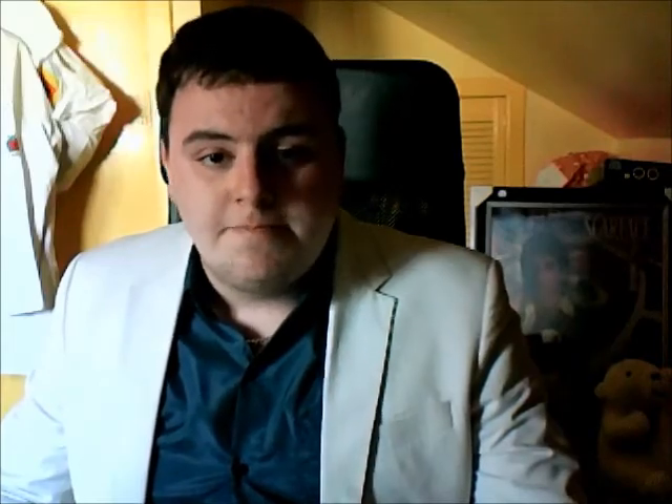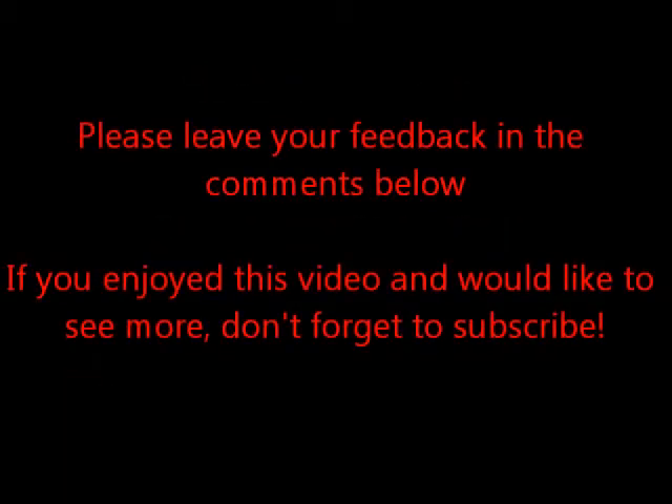All videos are on the right playlist so just find them there. If you enjoyed this, don't forget to subscribe. Check out my blog as well — I think I've done or am planning to do a post on Jovan. But yeah guys, thanks for watching, I hope you enjoyed it. Take care and have a nice day. Bye.